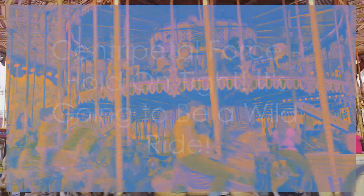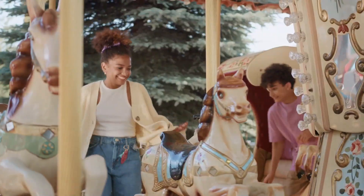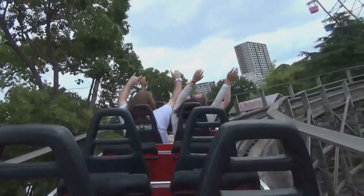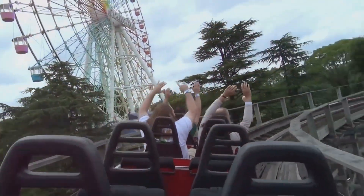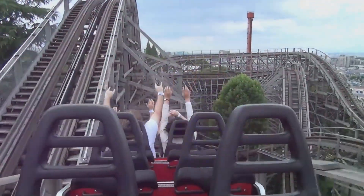Ever been on a merry-go-round and felt that force pulling you outward? That, my friends, is centripetal force in action. Centripetal force is what keeps an object moving in a circular path. It's always directed towards the center of the circle, and it's what keeps you from flying off into the sunset when you're spinning around.